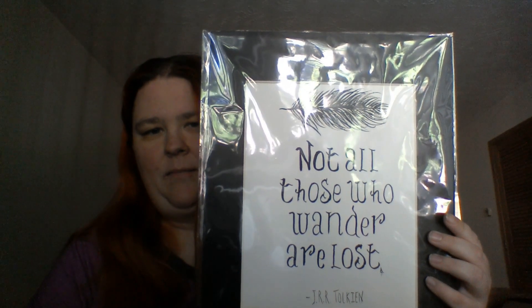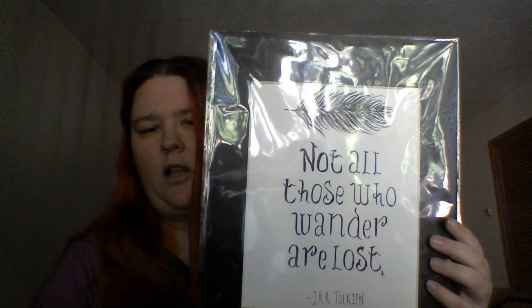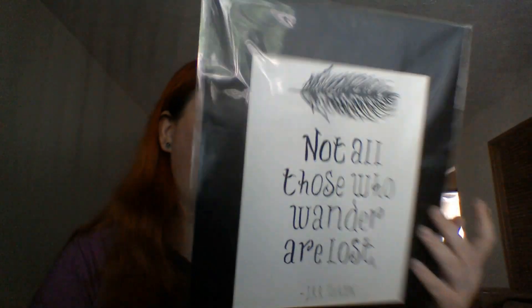And from another vendor — because I am an absolute Tolkien fan, I absolutely love The Hobbit, Lord of the Rings, and all that kind of stuff. This — and I know it's backwards — but it says 'Not all those who wander are lost,' J.R.R. Tolkien. I was very, very pleased to find this and add it to my collection of Lord of the Rings type things.